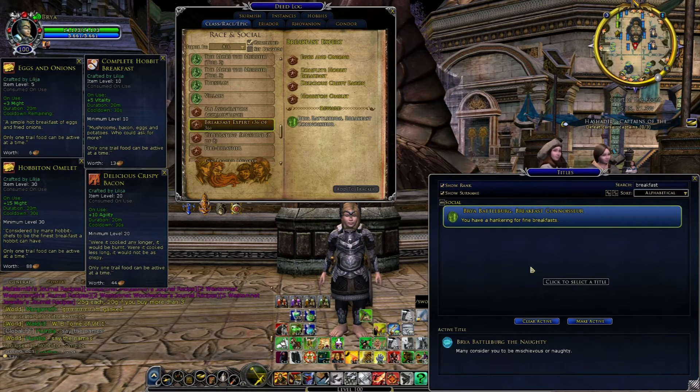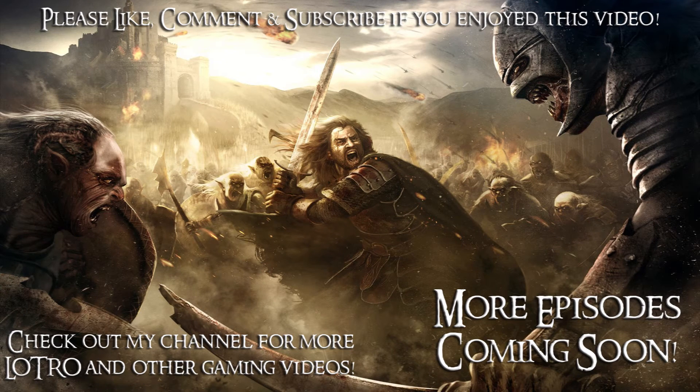It's a nice rare title for you guys if you're interested, so have fun with that one. I'll see you next time.